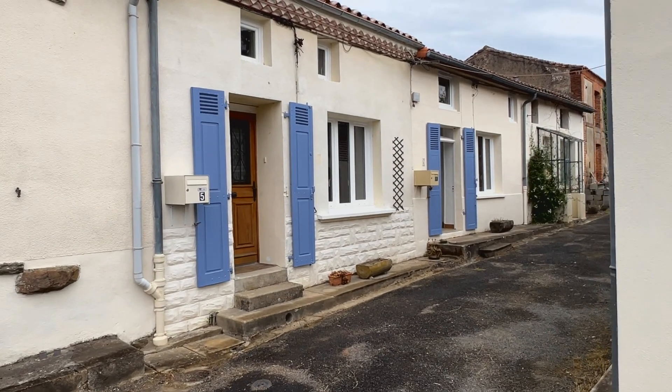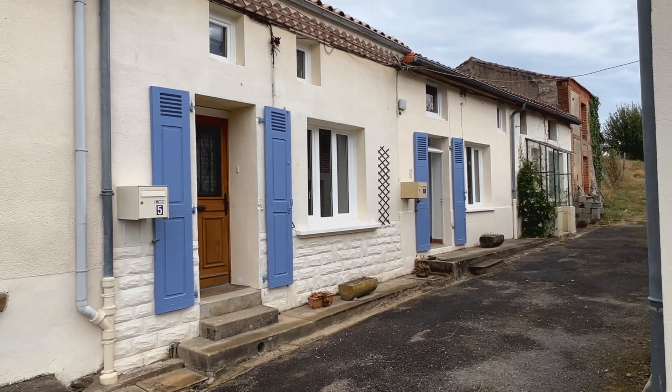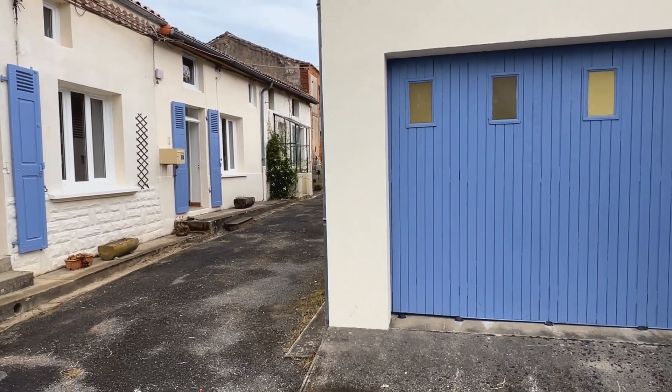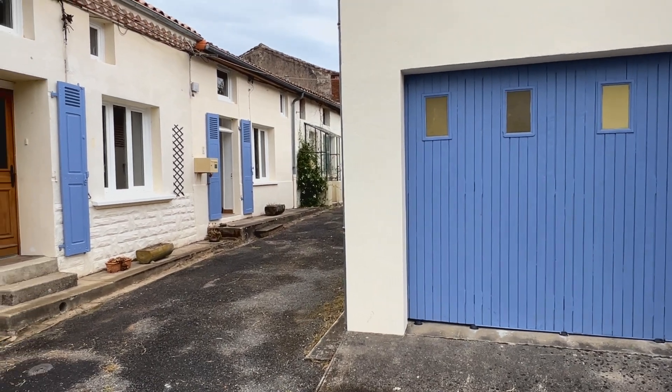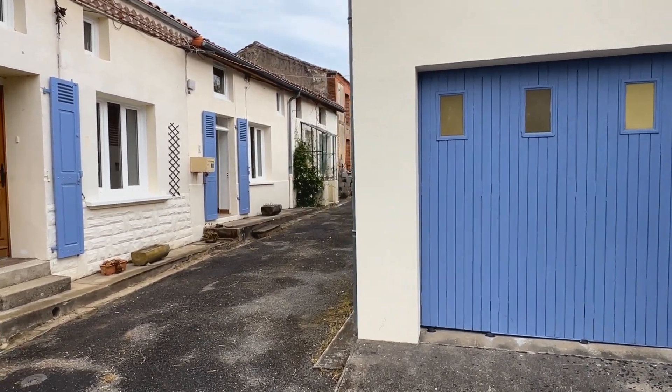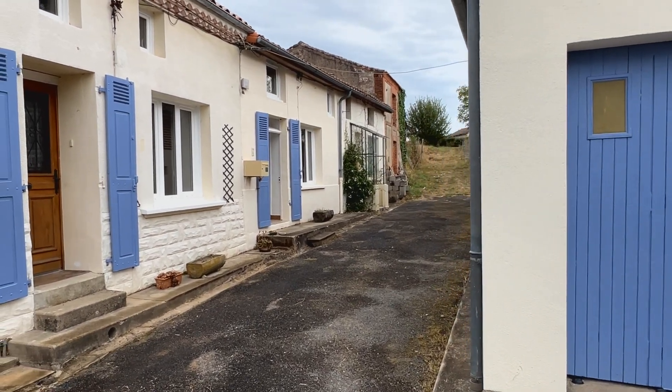You can see the two houses — number five and number seven — the two with the blue shutters. The great thing here is there's a garage with them as well and a big store behind it. If you rent or gate them, one could have the garage for parking or storage and one could have the back part of the garage, which is now sectioned off, as their own storage.